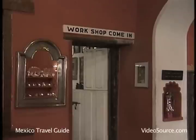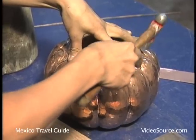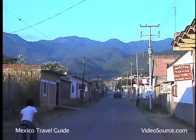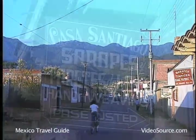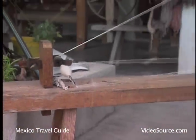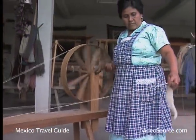For high quality products, it's better to go to a special center known for its finer crafts. The most famous center for Mexico's superlative rugs and blankets called serapes is Teotitlan del Valle. Most of the weavers in this rustic mountain village still spin their own yarn using old-fashioned spinning wheels and a lot of elbow grease.